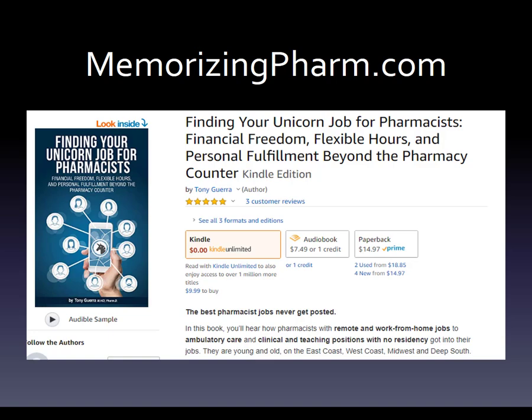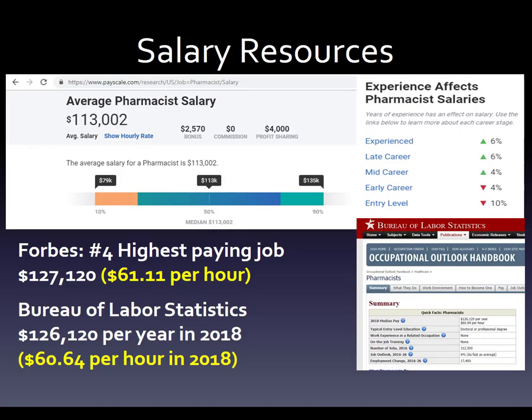If you do want to get more information about pharmacists' jobs that are kind of out of the box, you can get this on Kindle Unlimited. If you've already got it, you can just pick it up for free. And then audiobooks — if you have never been on Audible or on Amazon with an audiobook, you can get it free as well.